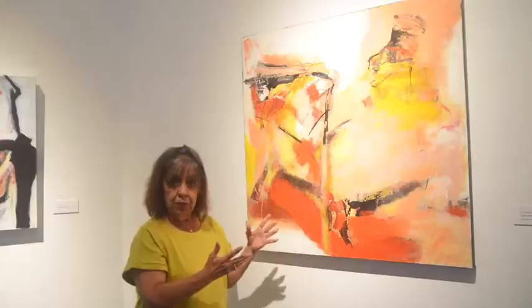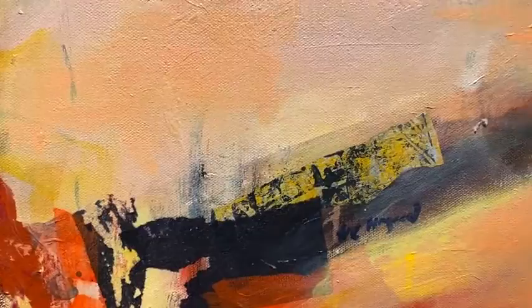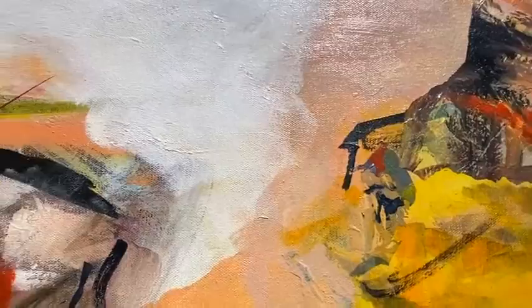I like my hand to show — the hand of the artist to show. I don't like perfection, and so I like the viewer to be able to take a voyage of their own. I am more for creativity rather than technique.